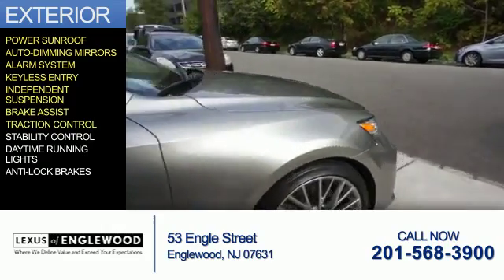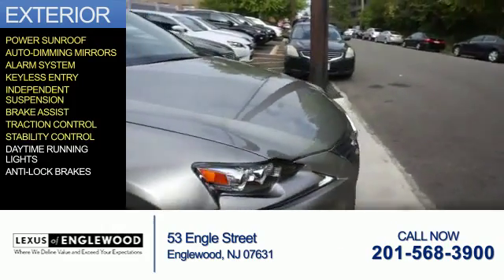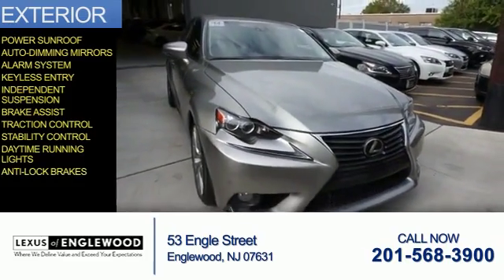Additional safety and driving features include brake assist, traction control, stability control, daytime running lights, and anti-lock brakes.